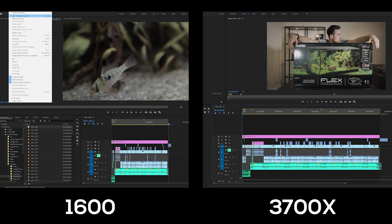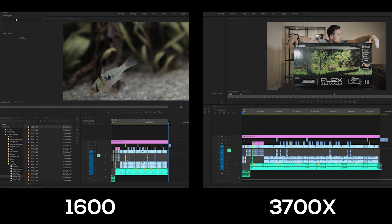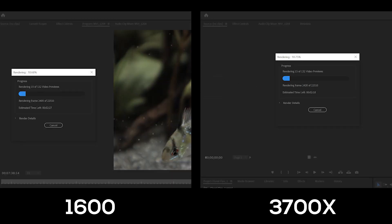The computer is all plugged in and it fired up okay, so that's all good. We should be ready to do the same tests I did on the 1600. I have everything at the same settings, and in Premiere Pro it'll be the exact same project to render out. Let's jump into Premiere Pro now — I'll put these both side by side so we can see how much faster the 3700X renders out the project.